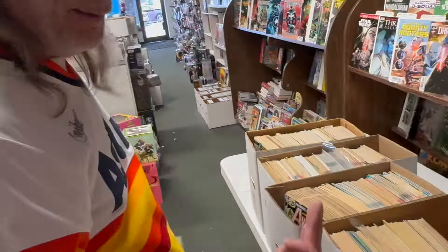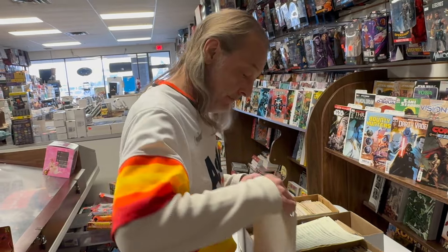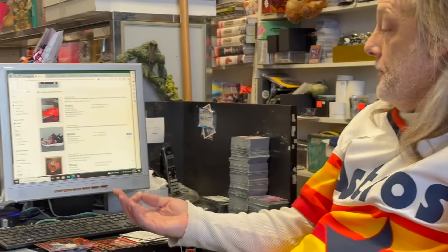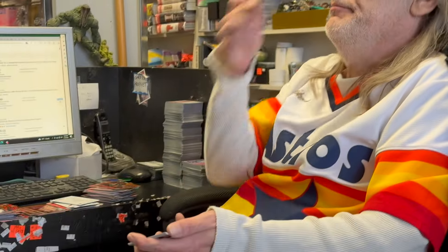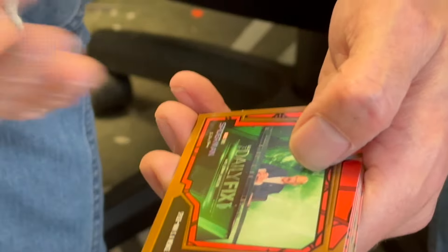So there you go — that's a fun little lot. I just broke 12 boxes, 11 and a half boxes of Spider-Man. In the last pack I was short an autograph, and there's a printing plate in here — a green printing plate. I assume it's Green Goblin, To Live and Die in LA style.